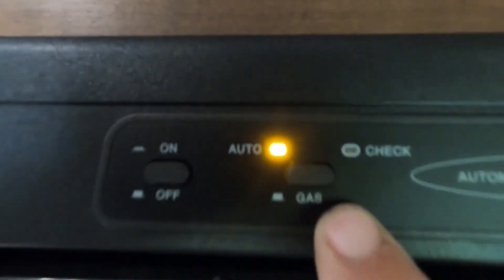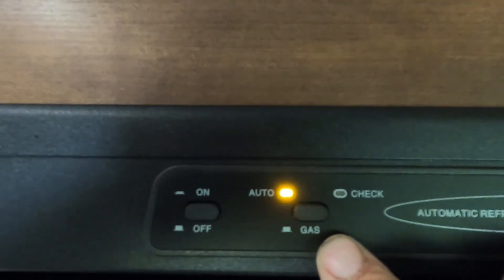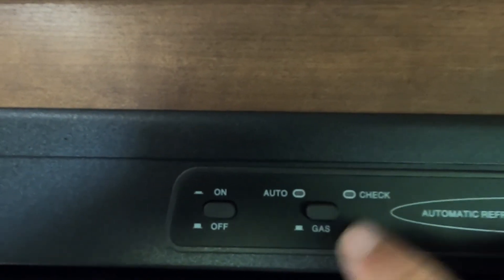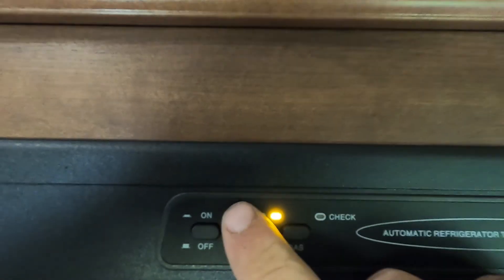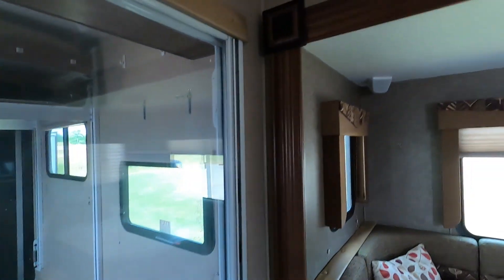Inside here is your pilot light, which you light inside the unit. Your fridge has two settings: 'auto' means when you're plugged in you're running off electricity and as soon as you unplug it switches to gas; or lift up on this switch for strictly gas. If this light comes on, your gas is low. Generally you want to keep it on auto.